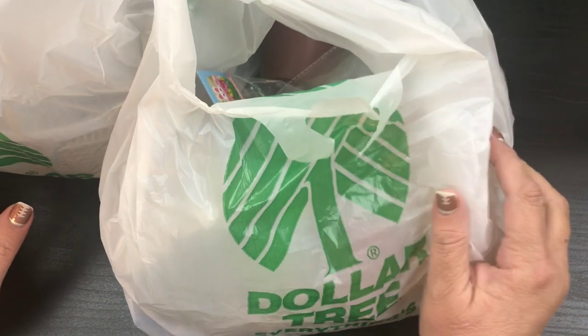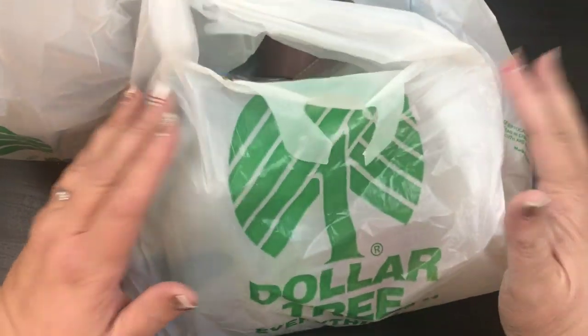Hi Beauties, it's Jean Persani with Beauty and the Stamper and it's time for another Dollar Tree haul. I have two bags of stuff, so let's go ahead and get started.